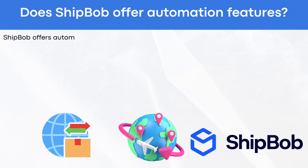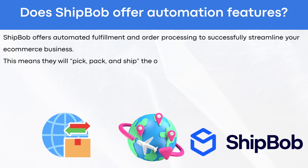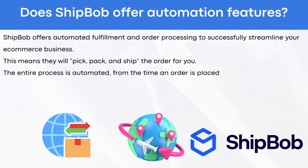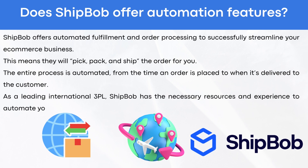Does ShipBob offer automation features? ShipBob offers automated fulfillment on order processing to successfully streamline your e-commerce business. This means they will pick, pack, and ship the order for you. The entire process is automated from the time an order is placed to when it's delivered to the customer. As a leading international 3PL, ShipBob has the necessary resources and experience to automate your e-commerce business.